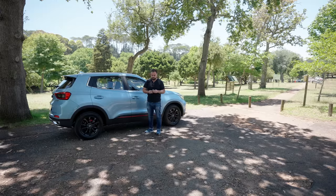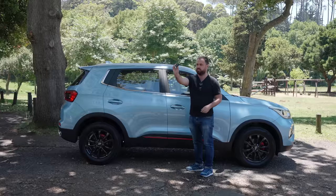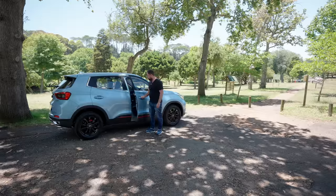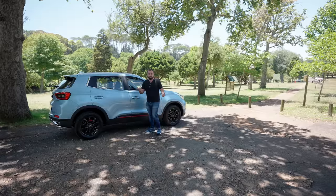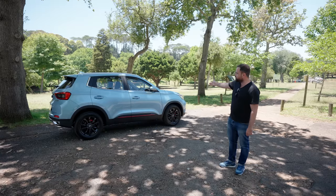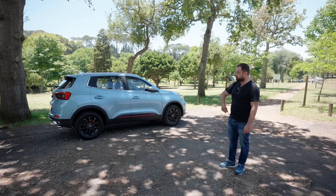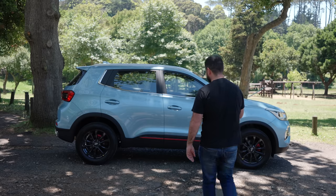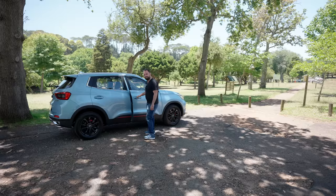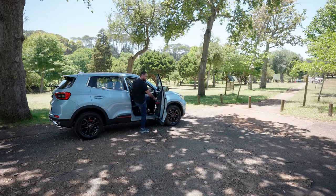Another nifty feature is the key — or rather, the lack thereof. There it is. I'm going to put it in my pocket. The car is currently open and I'm simply going to walk away. A little hoot, the mirrors fold in, and the car is now locked. Now I'm going to approach the car — I've returned from my shopping journey. Car unlocks. Keys sit in my pocket. Hands-free.